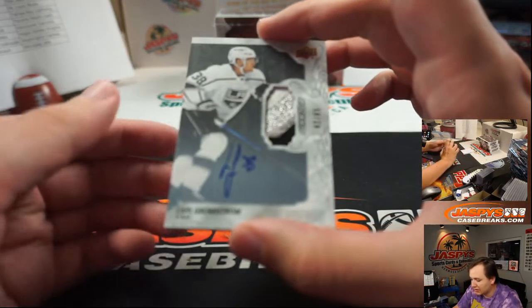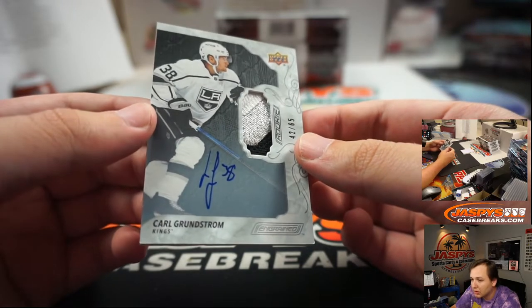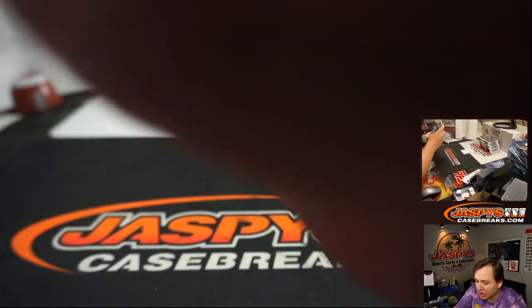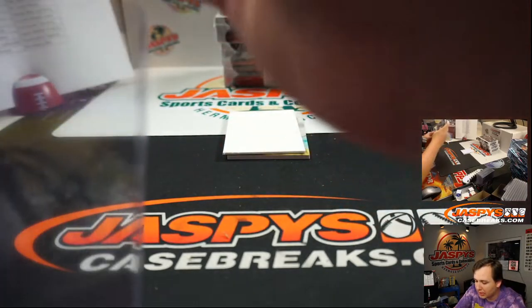Wow, this is a nice card too — on-card patch auto, three-color, 42 of 65, Carl Grundstrom for the Kings. There you go, Nick G. It's a great looking RPA.